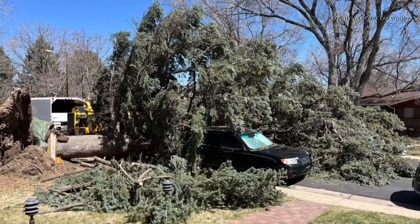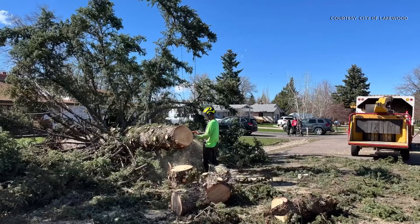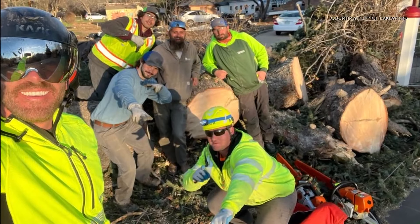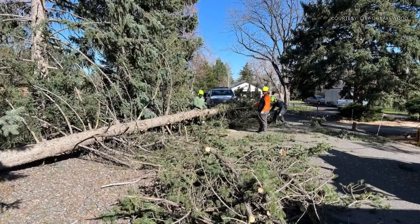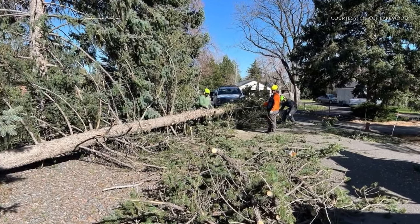The forestry team has been clearing trees off city streets. The city has opened a tree drop-off site at the city greenhouse on Yale near South Estes, open for drop-off until next Monday, April 15th. Lakewood says this is just for storm-damaged trees only, and people must be able to unload the tree limbs without assistance.